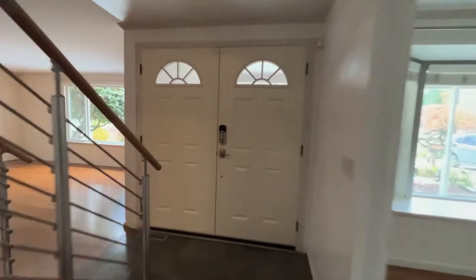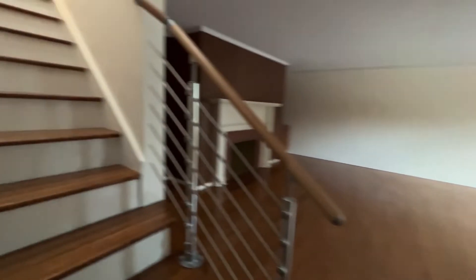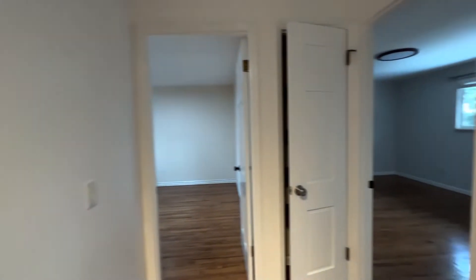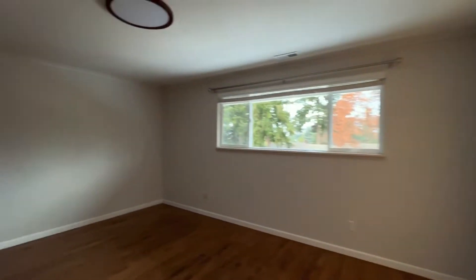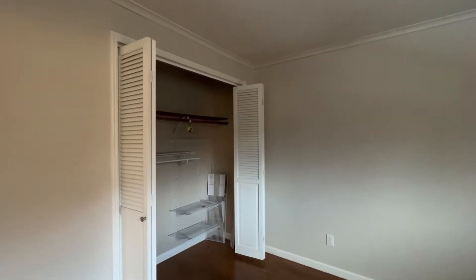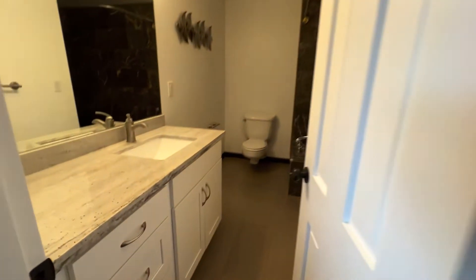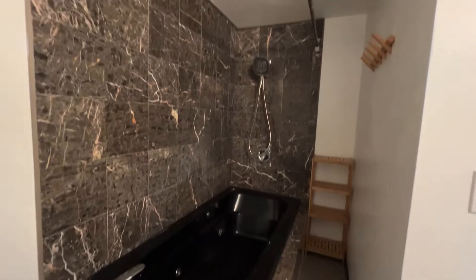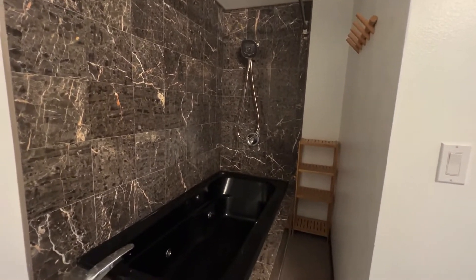Now we're heading upstairs. The stairs are a little bit steep and it's pretty drafty up here — not sure if it just needs added insulation. Going counterclockwise, it's all old hardwood up here. This would be the master primary — it's got an okay-sized closet, plus another closet, and then this huge bathroom with a wall-mounted toilet and a giant black tub with granite tile tucked in the corner. Fully jetted as well, so that was a bit of a surprise.